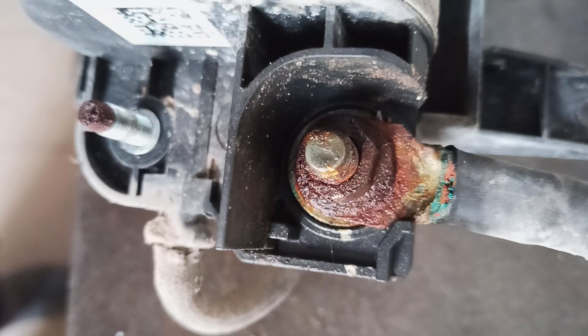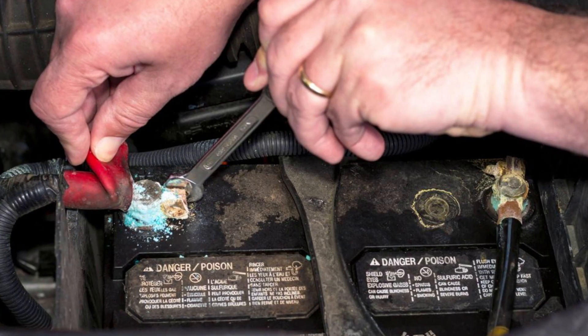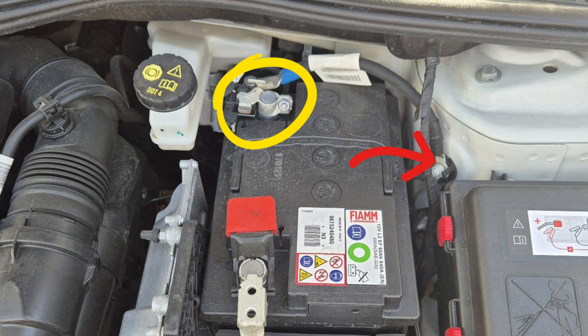First of all, the problem may be caused by the connections. It's very common for them to get corroded, and this increases resistance in the system. It's important to check the connections on the capacitor and also battery connections and ground connections, which also tend to get corroded in these vehicles. You may track ground connections from the negative terminal of your battery — there are several points on the body of your car where these ground cables are connected.